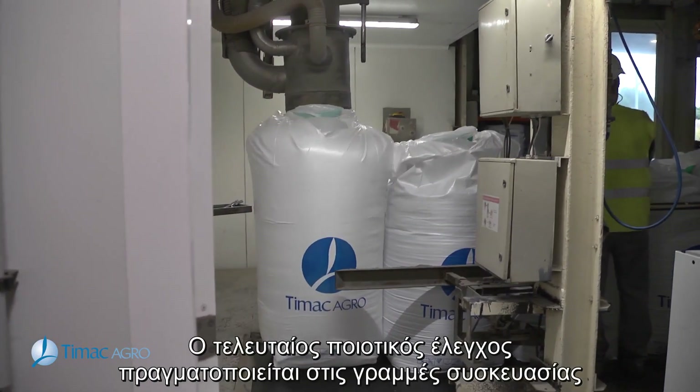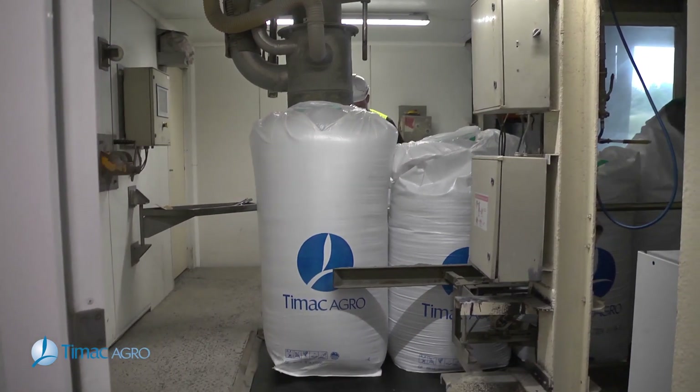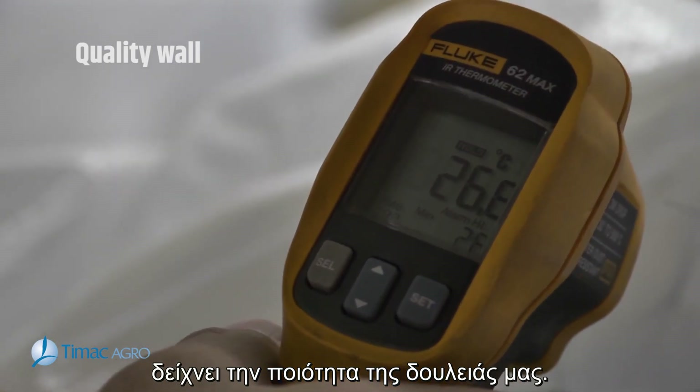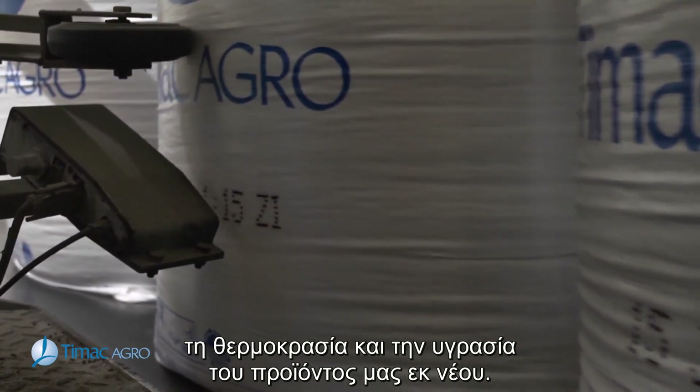The final quality control occurs on the packaging lines during bagging. This final rampart before delivery to our clients is our quality wall. This is where we check our product grain size, temperature and moisture again.